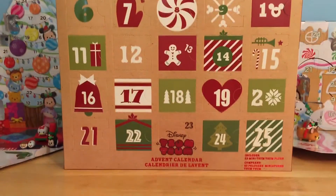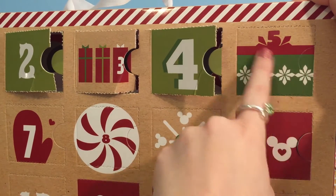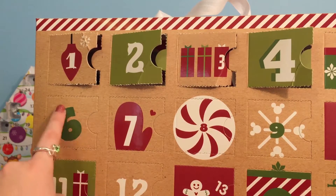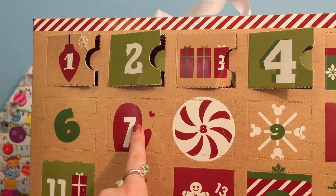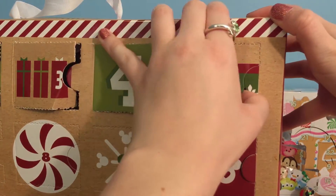It is time for our plush Tsum Tsum calendar. And it looks like after we open this little day five spot, we will have completed a whole row! Which means tomorrow we will be starting at day six and start a whole brand new row of Tsum Tsums. Alright, time to find out who is in spot number five.